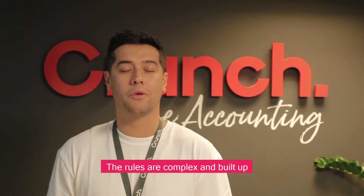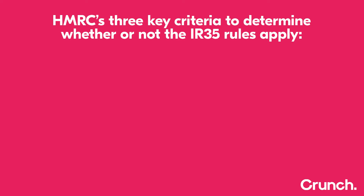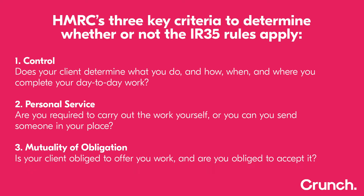The rules are complex and built up over years of employment case law, but HMRC use three key criteria when trying to determine your IR35 status. Firstly, does your client determine what you do and how, when, and where you complete your day-to-day work? This is known as control. Are you required to carry out the work yourself or can you send someone in your place? This is known as personal service. And finally, is your client obliged to offer you work and are you obliged to accept it? This is known as mutuality of obligation.